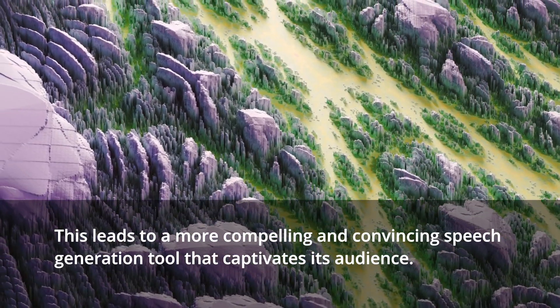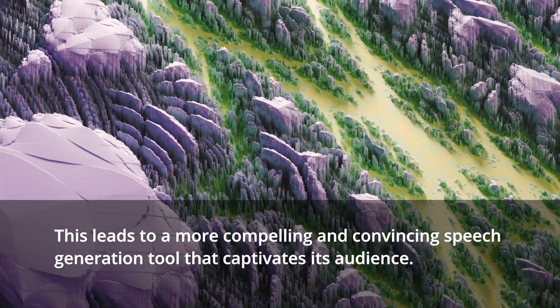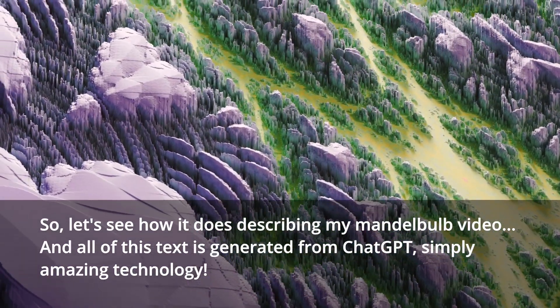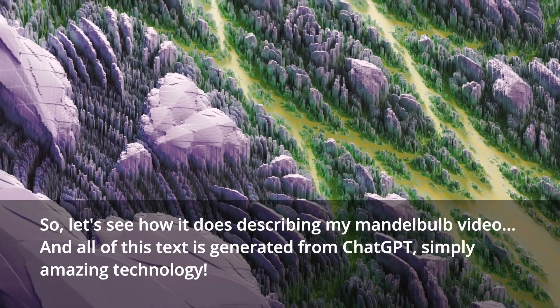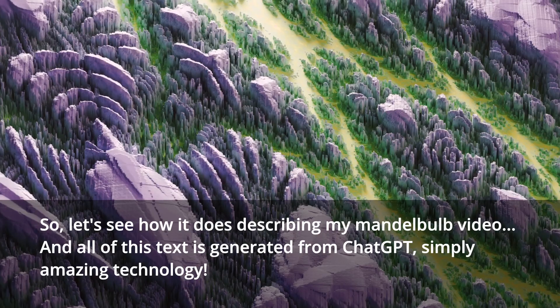This leads to a more compelling and convincing speech generation tool that captivates its audience. So, let's see how it does describing my Mandelbulb video. And all of this text is generated from ChatGPT — simply amazing technology.